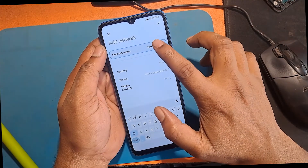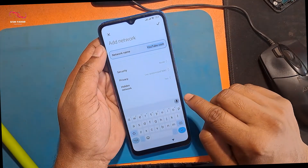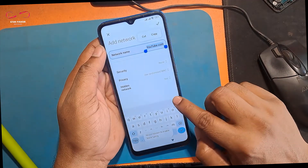I typed youtube.com in the WiFi SSID field and found it didn't work. I tried all the previous methods but none of them worked.